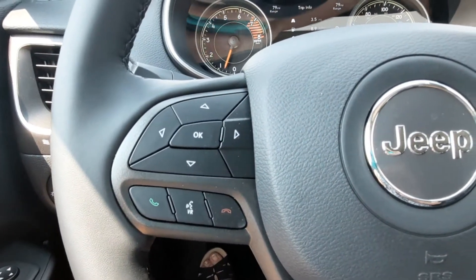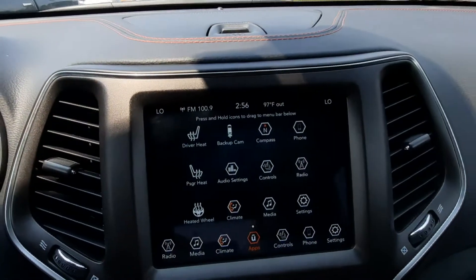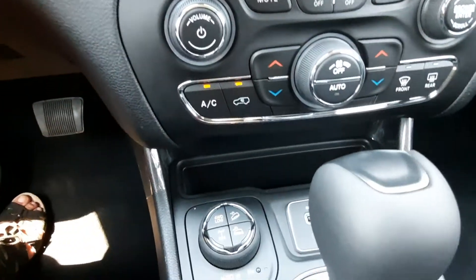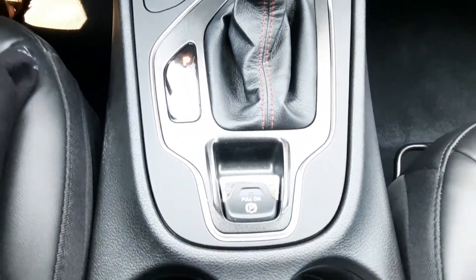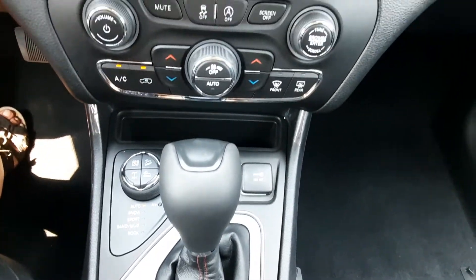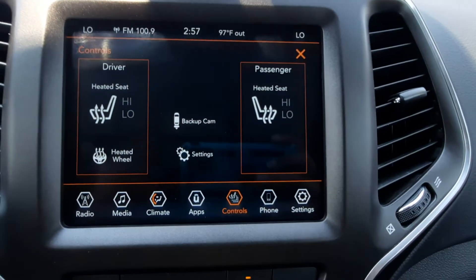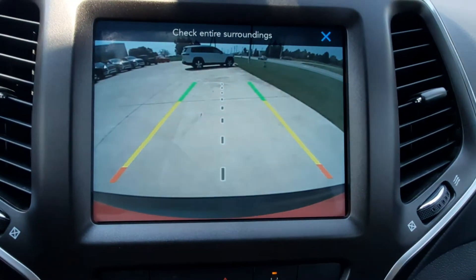It's got menu controls and cruise control on the steering wheel. Center stack with terrain options. It does have heated front seats and steering wheel, and a backup camera.